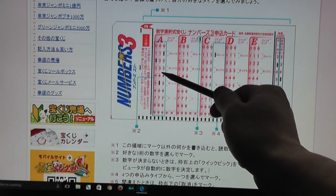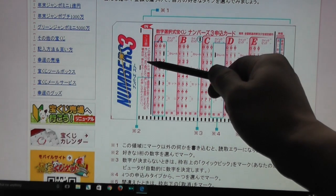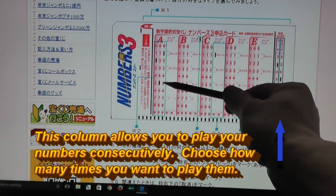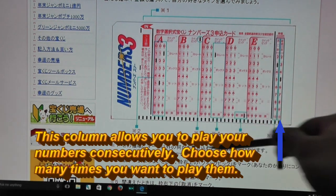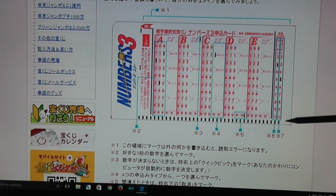If you win whatever type you've chosen, that's three times that winning. To the right are numbers 2 to 10, and that allows you to play your numbers consecutively. You would have to pay 200 times the number of times you want to play.